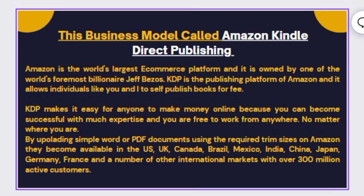Amazon is the world's largest e-commerce platform owned by Jeff Bezos. KDP is a publishing platform of Amazon that allows individuals like you and I to self-publish books for free. KDP is completely free to upload and publish on. What makes KDP easy for anyone to make money online is you can become successful without much expertise and you are free to work from anywhere — no technical skills required.